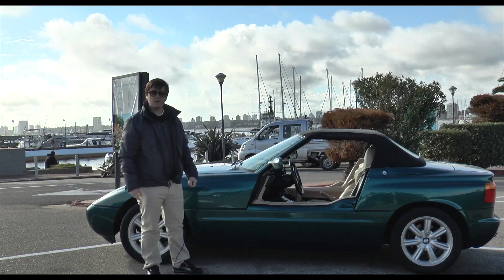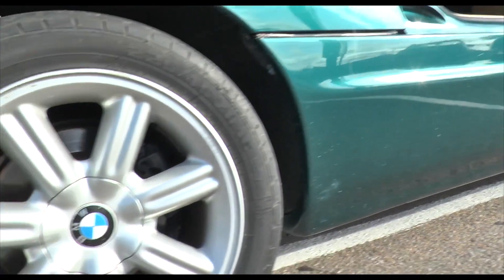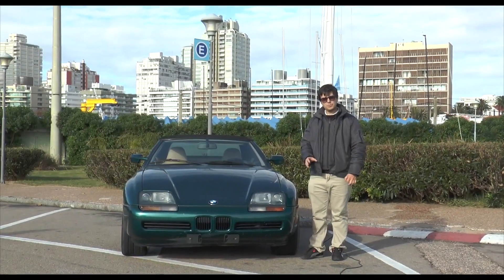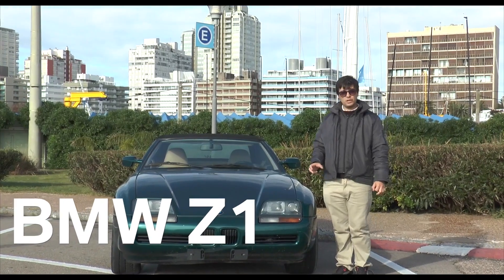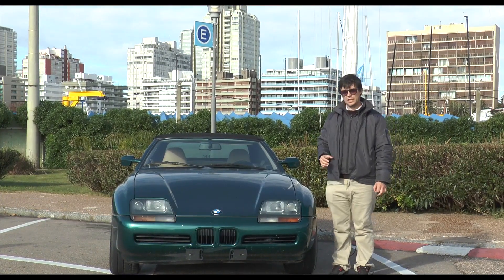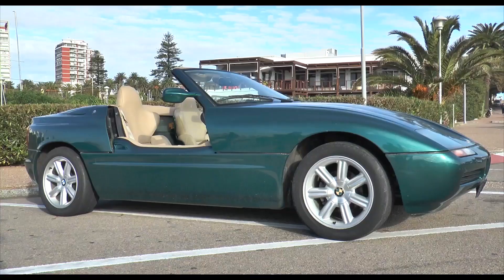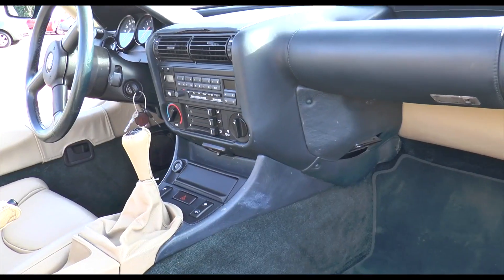The result? The BMW Z1. The goal of this new affiliate, BMW Technik, was to innovate at any cost, without commercial constraints. The project was initially called 'Libertad en 4 Ruedas,' and as it went on, the president of BMW, Von Kuhnheim, became interested and approved the production of prototypes.